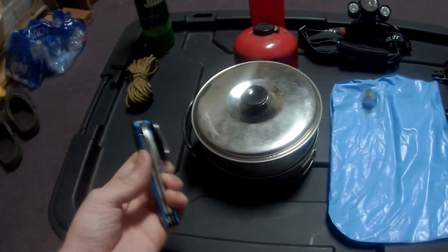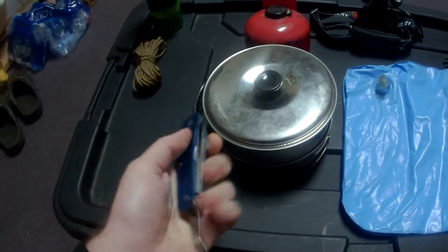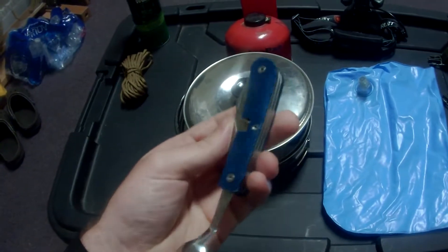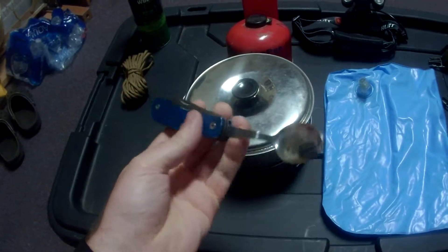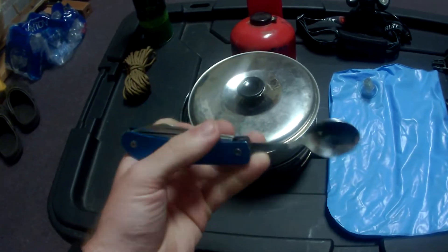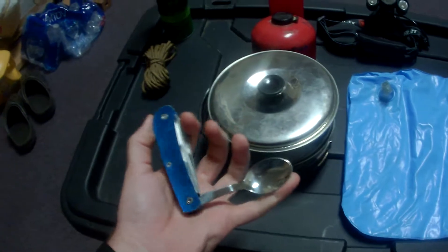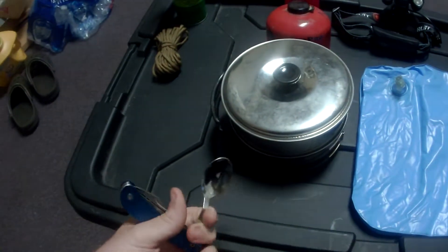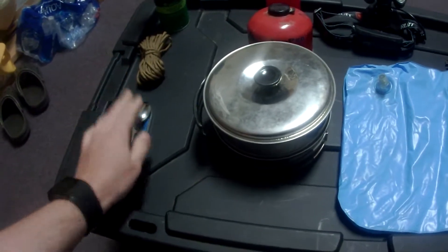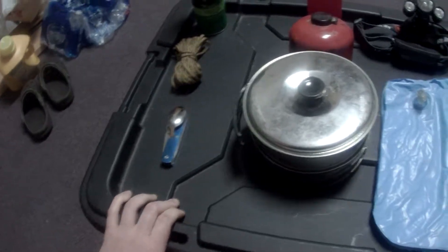Second, a multi-tool or something you can use to eat with, open cans with — a knife of some sort like this. This one has a fork, a spoon, a can opener, and a blade. It's stainless steel, so it's durable, it'll last a while, and it can be used to cut rope, anything. If you know what you're doing, you can skin a fish with it.